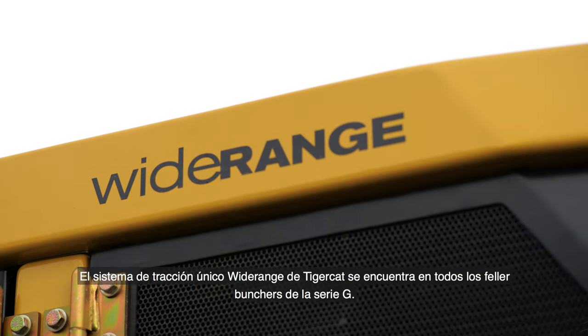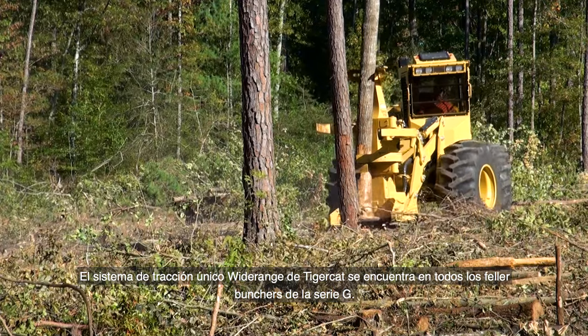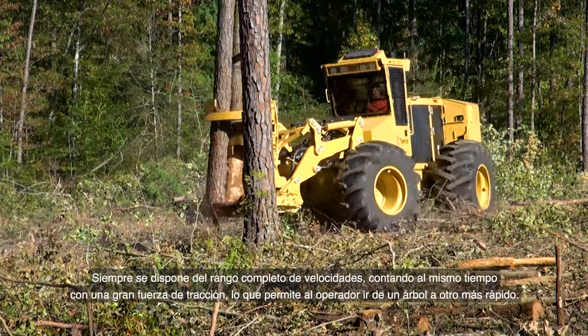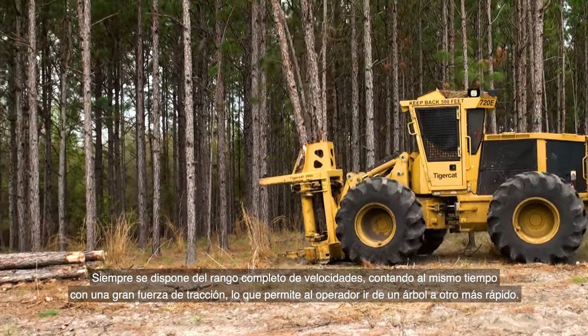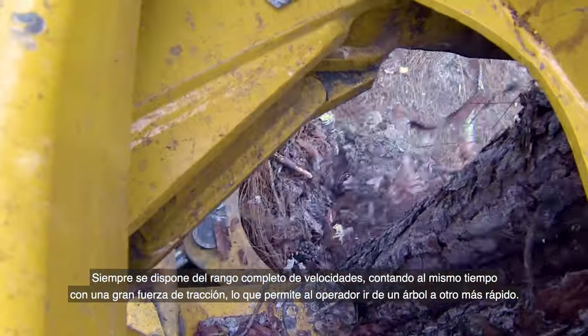TigerCat's unique wide-range drive system is standard on all G-Series feller bunchers. The entire speed range, with full tractive effort, is always available, allowing the operator to travel from tree to tree more quickly.